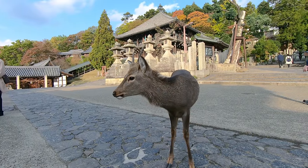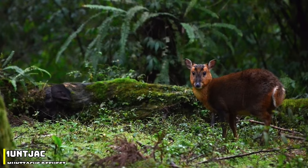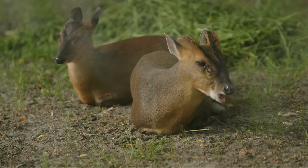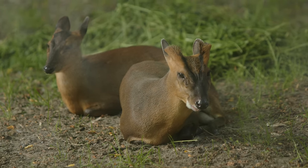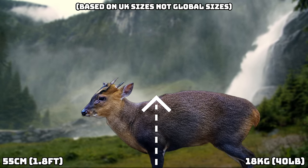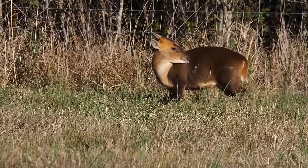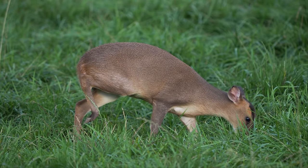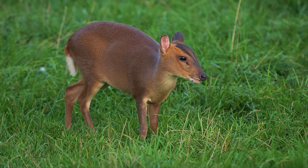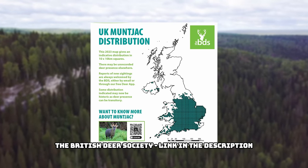Strangely, the Sika deer aren't the only deer in the UK that originate from Asia, as the final two species come from China and Korea. The Chinese Muntjac is arguably the most interesting species of deer in the UK, mostly due to its size and appearance. It is the smallest species in the UK, measuring around 55 centimetres at the shoulder and weighing up to 18 kilograms. Since 2019 they have been classified as an invasive species. They were first introduced from China in the 20th century and kept in Woburn Park in Bedfordshire, from which some were deliberately released and others escaped. Today they are widespread and increasing in number, but mostly limited to England.